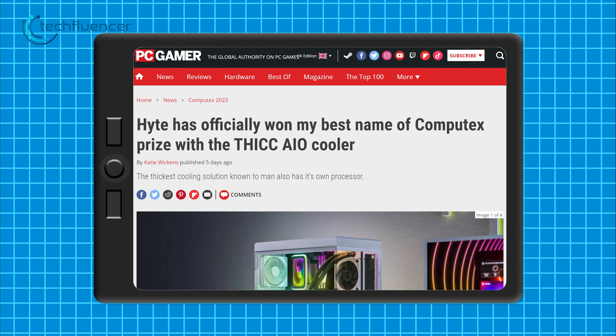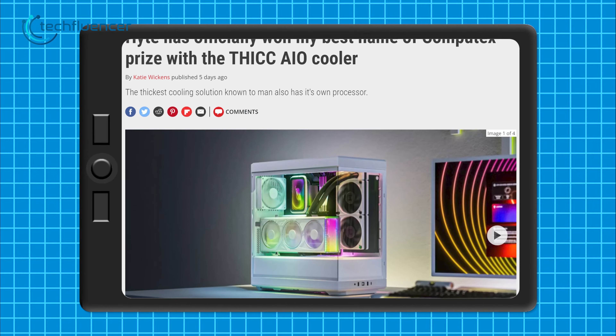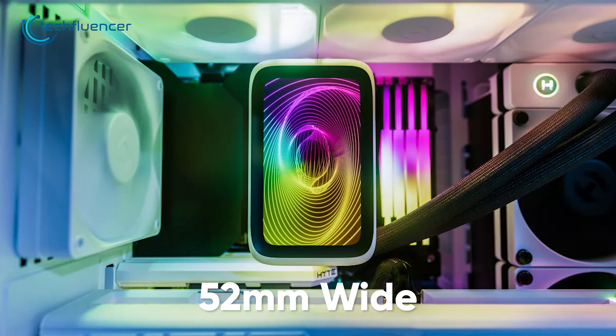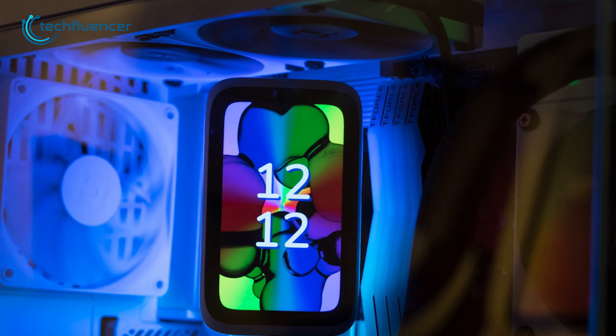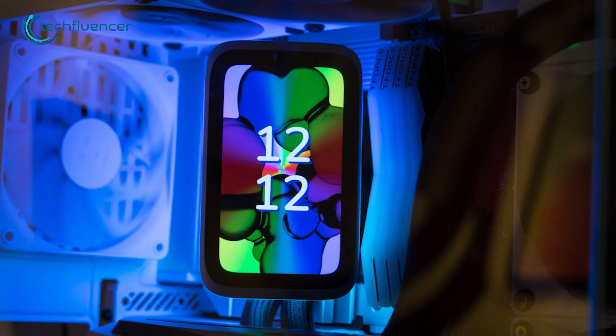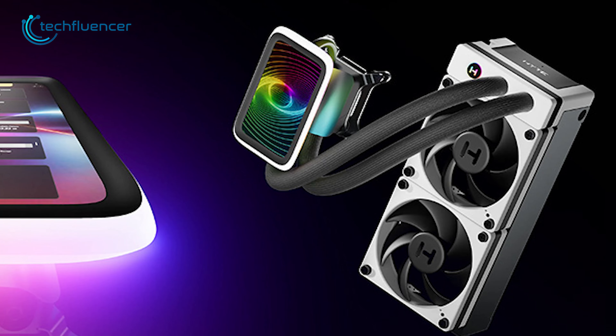Next is the Height Thick Q60, which is the thickest AIO cooler you'll find on the market showcased at this year's Computex. This is a 52mm wide radiator, making it twice as thick compared to a typical radiator. In addition to its thickness, the radiator's ARGB lighting also blends in perfectly, making it a great cooling invention from this year's Computex.